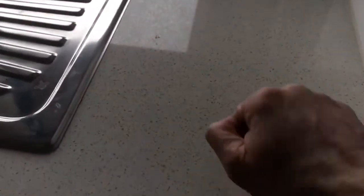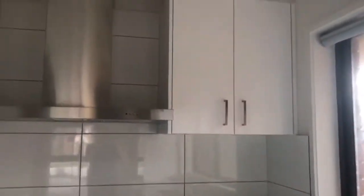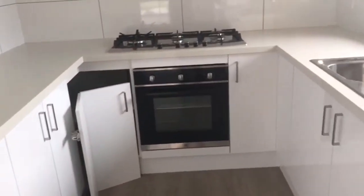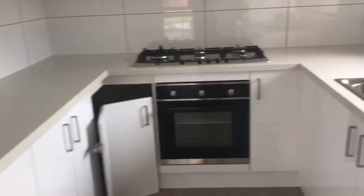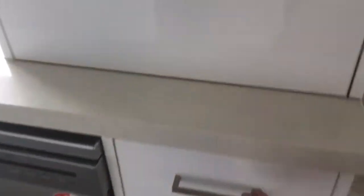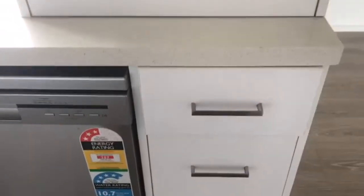We have stone bench tops, plenty of overhead cupboard space, and a good size pantry to the right, as well as drawers. There's also a powerpoint inside the cupboard for additional appliances.